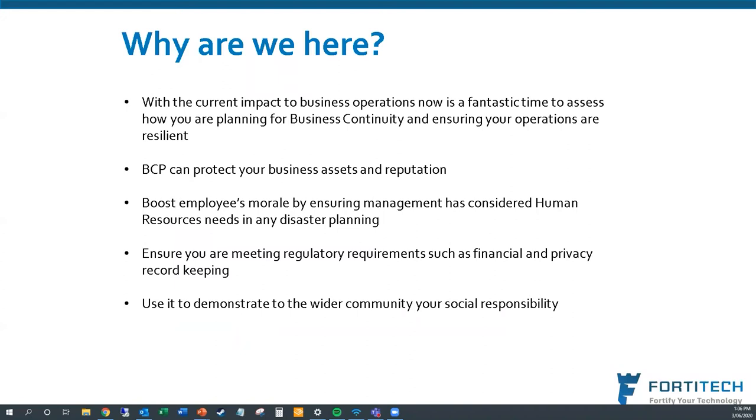With the current impact COVID has had on business operations, many businesses have had their continuity interrupted. Business continuity planning can protect your business assets and, more importantly, your reputation. Nothing is worse than someone calling your business and being told your systems are down. It also boosts employee morale — showing staff you have a good plan that factors in how they'll operate during any disaster demonstrates that you care about them and that the business will keep running so they remain employed.